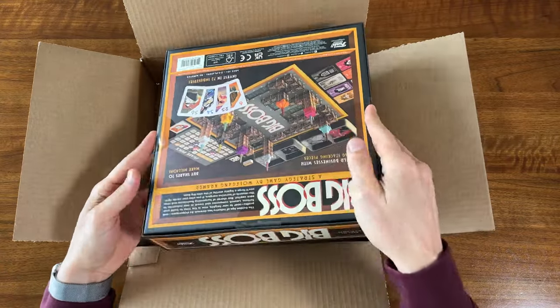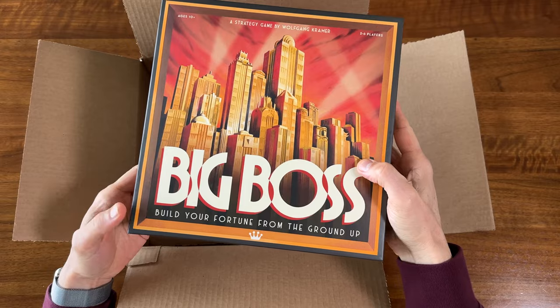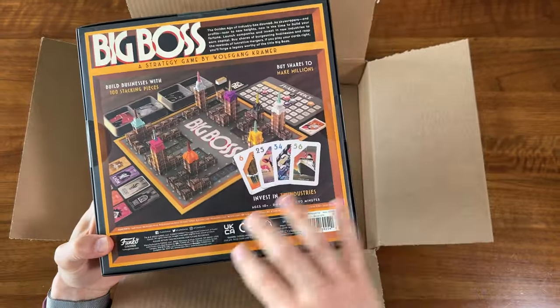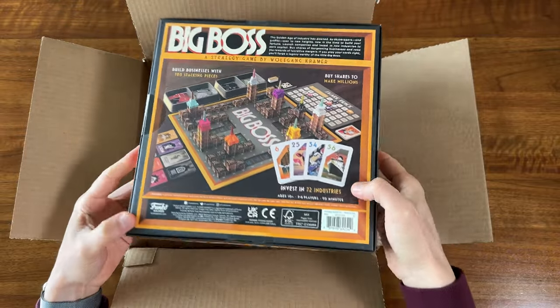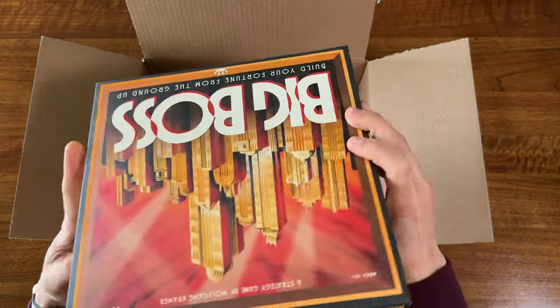Oh, interesting. So this game does not come with any shrink wrap — instead it just has these stickers holding it closed. I guess that's good, less waste. But more importantly, the box looks pretty good.